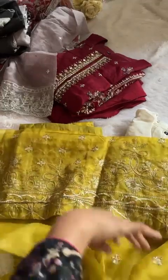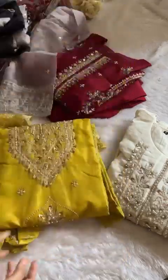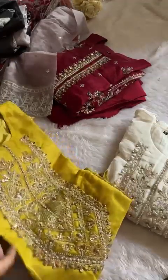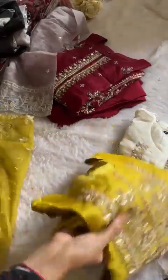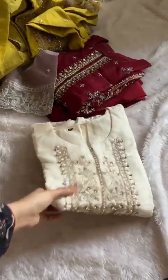Just look at this handwork. Check full open picks on previous posts — do not ask for open picks on WhatsApp or Instagram. Open picks are on the previous posts. Full heavy work dupatta, organza suits, viscose bottoms and kameez. Kameez length will be 43 to 44 inches maximum.